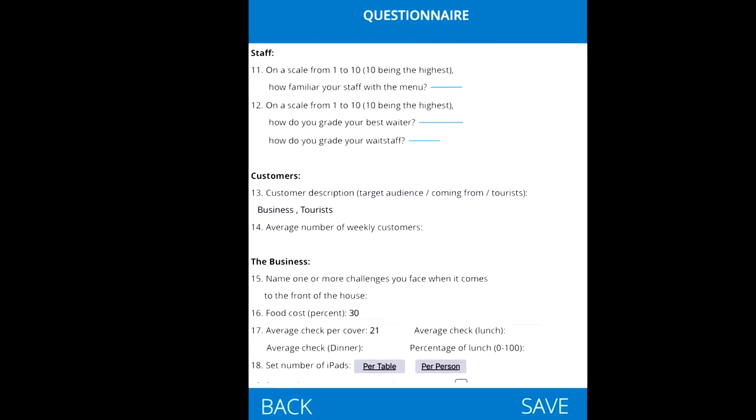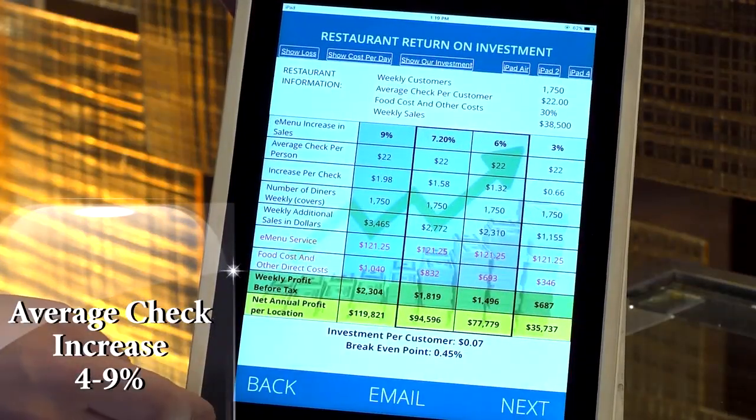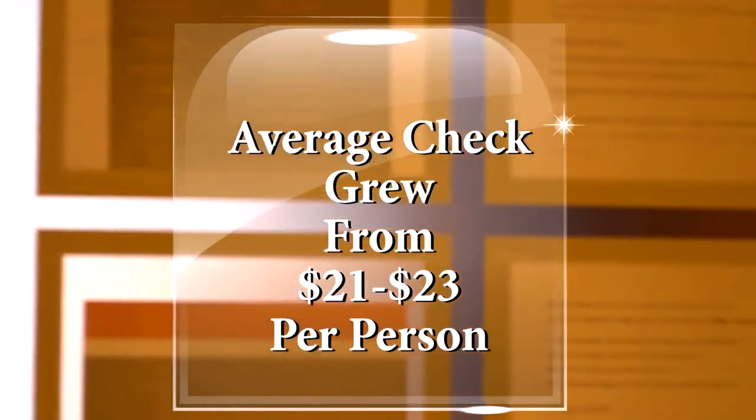At the end of the meeting, they provided us with analytical data that showed we could have average check increases anywhere between 4 to 9%. We've increased roughly from $21 to some months as high as $23, $23.50 per average check for that entire month.